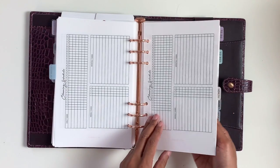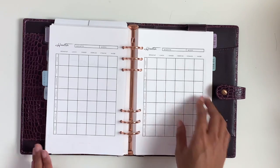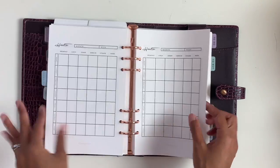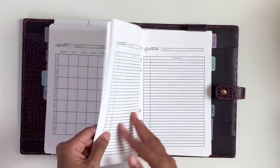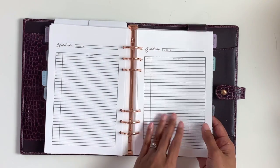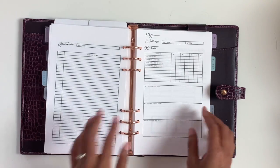Then we have health. For health, we have breakfast, lunch, dinner, exercise, vitamins, and water — we have a bunch of those pages. We also have a gratitude one-line-a-day tracker where you can write something for the whole month on one page.